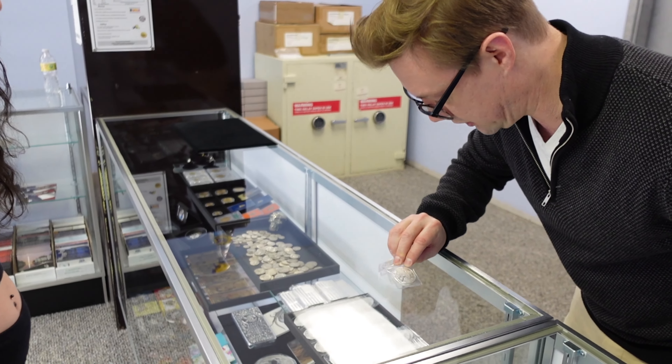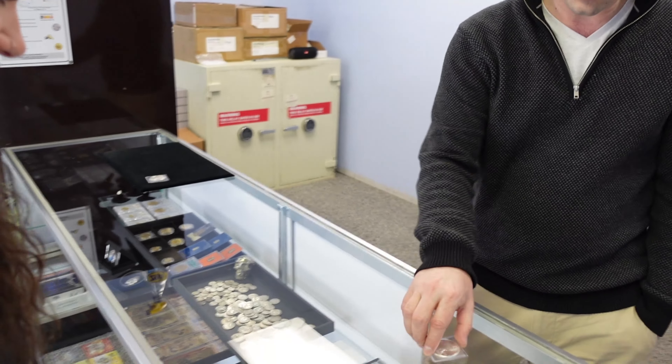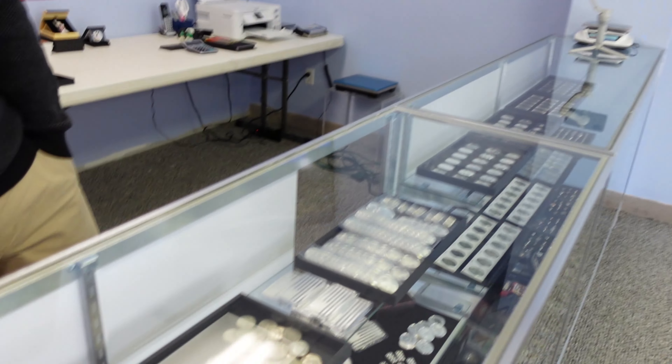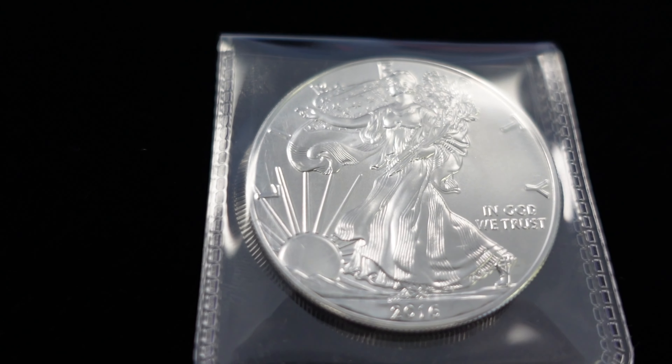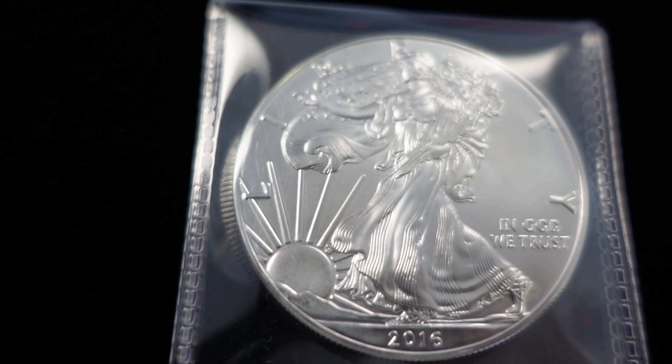2016 or 2017? Do you have a preference? 2016. Why'd you pick 2016 over 17? When I was 16 it was better than when I was 17. That is a good reason. That's a beautiful coin too.